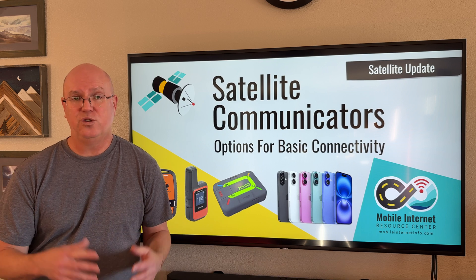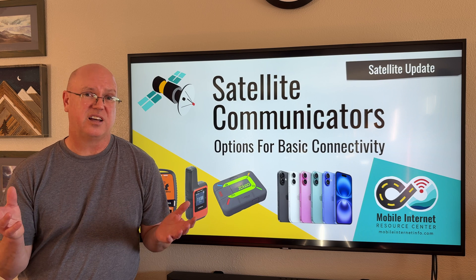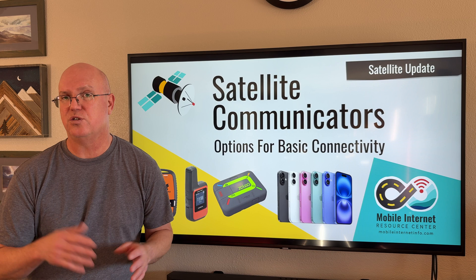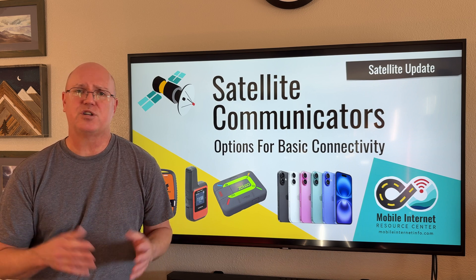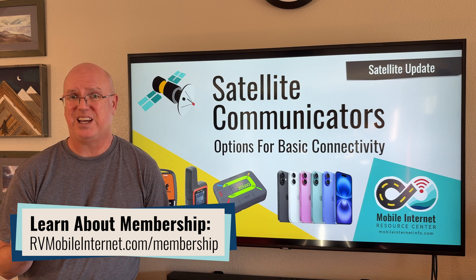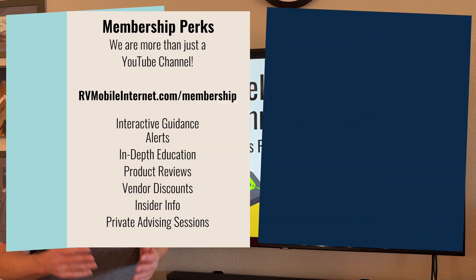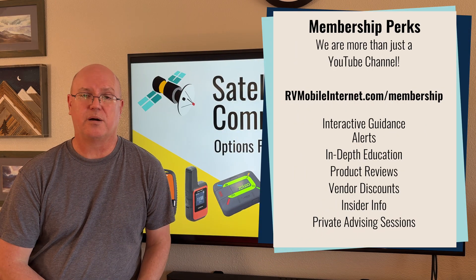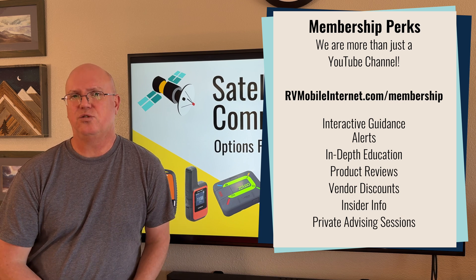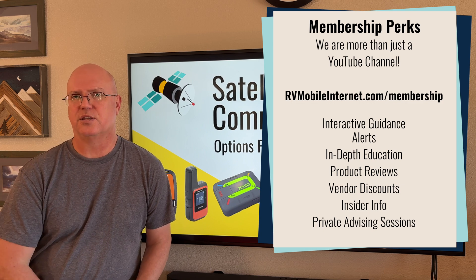We have a website with all things mobile internet related, focused on connectivity for those living, traveling, and working in vans, boats, and RVs. We also have a membership program, which is how we fund everything we do at the Mobile Internet Resource Center — including making these videos, testing equipment, providing expert advice, and consultations to our members. If you want to dive deeper into all things mobile internet, check out our membership program. A link is in the description below.